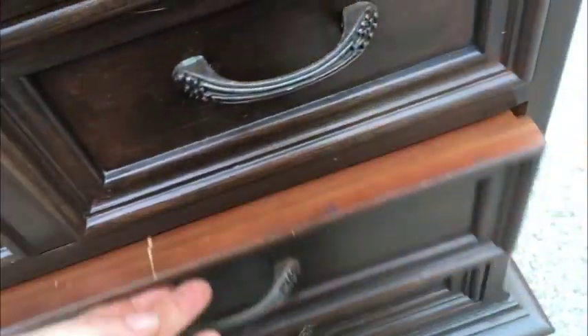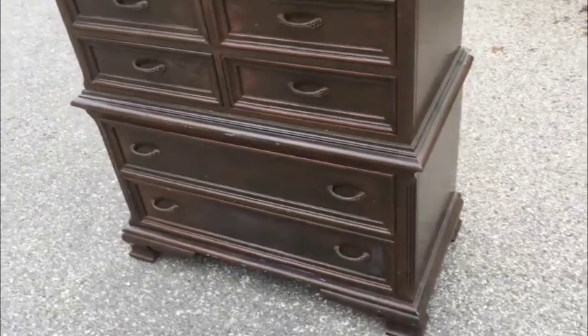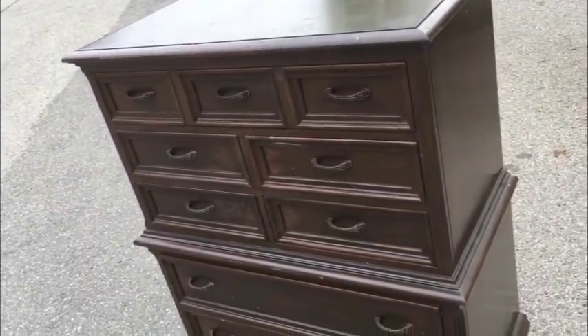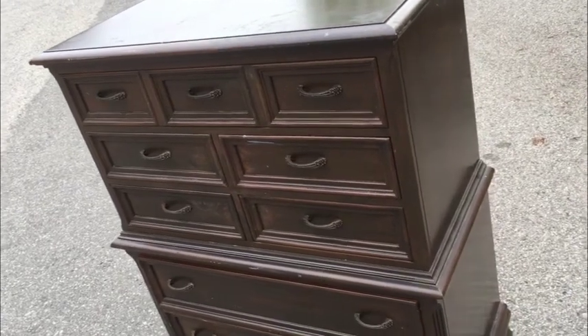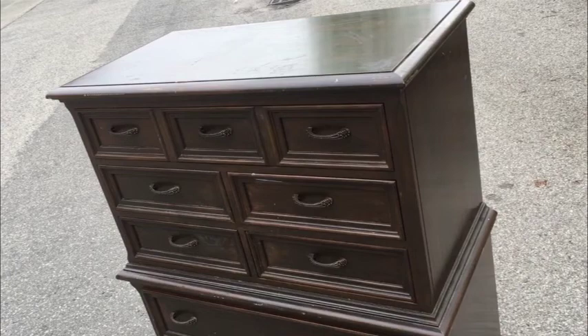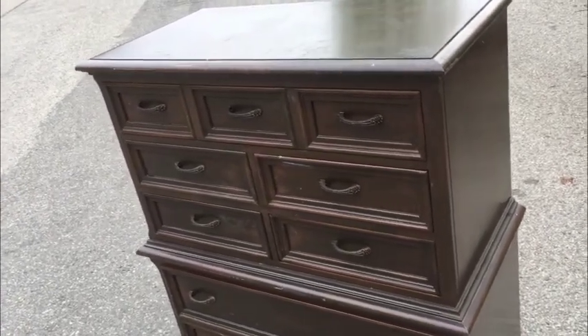The only dilemma this dresser has is that somebody, at some point, painted it brown. There are those of you out there who would love to own a Gibbard high boy in this form factor. And I have to be blunt — if it was perfect, I'd ask $800 for it and I would get it. So that's why it's only $189.